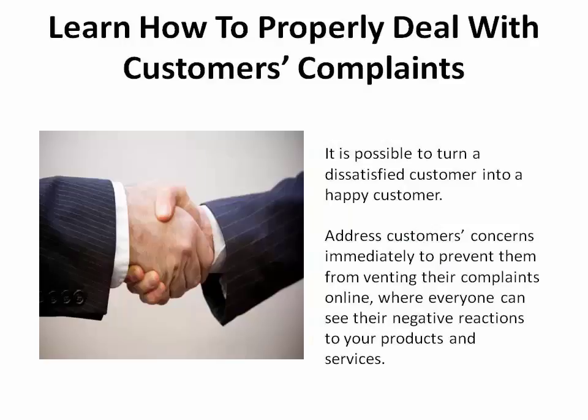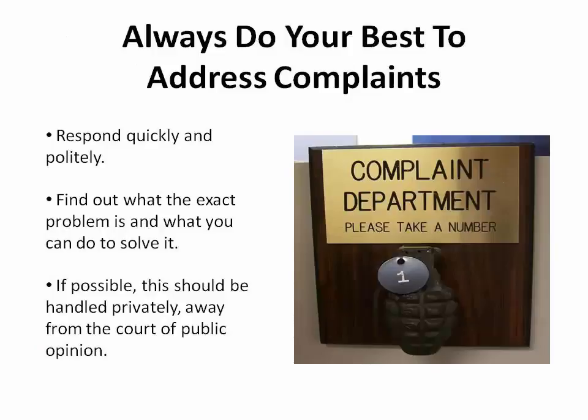Next, you need to learn how to properly deal with customer complaints. It's possible to turn a dissatisfied customer into a happy customer. If they feel that you don't address their concerns, they may vent their frustrations online where potential customers could see the negative reaction to your products or services. You should always do your best to address complaints — respond quickly and politely, find out what the exact problem is and what you can do to solve it. If possible, this should be handled privately, either through direct messages or email, taking the conversation away from the court of public opinion.